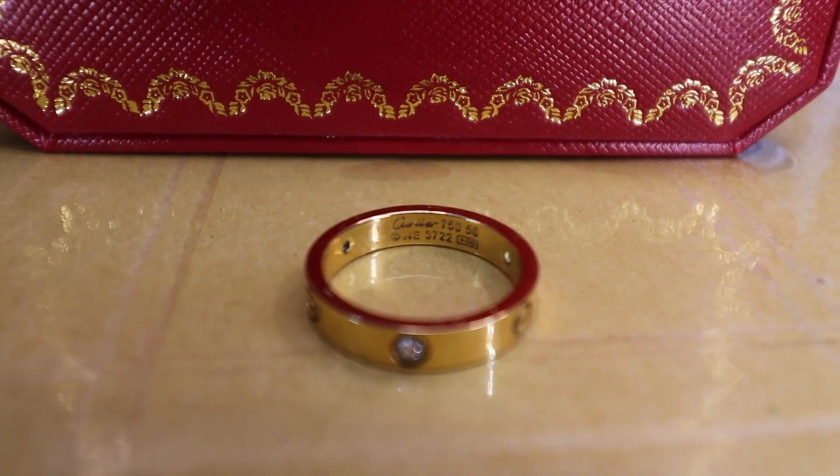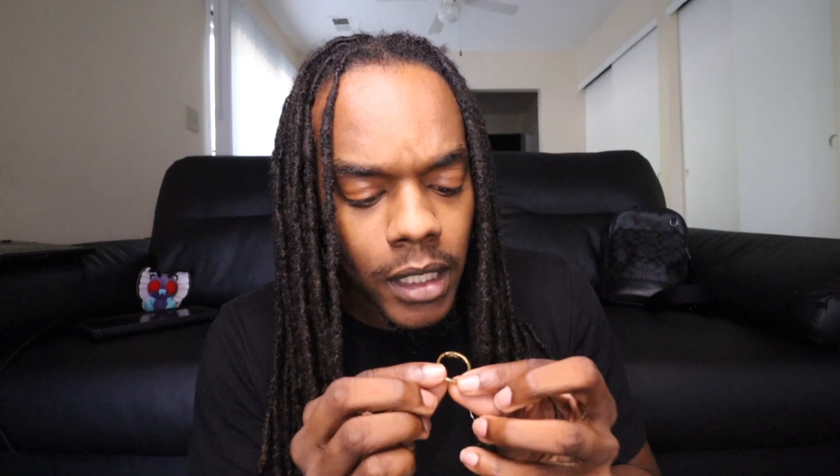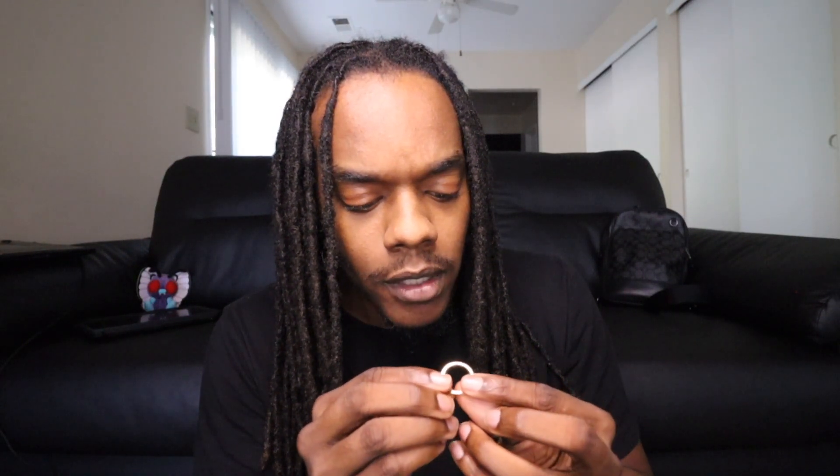On the inside it does say 'Cartier 750 56' — I don't know what that means. It has the holes for the little diamonds. This is supposed to be Swarovski crystals in real life. I'm not sure if these are Swarovski crystals on DH Gate, but that's what this is supposed to be.